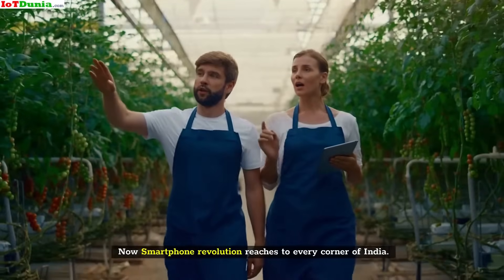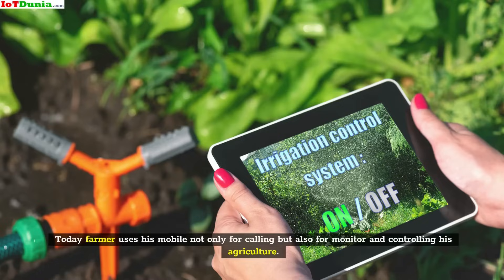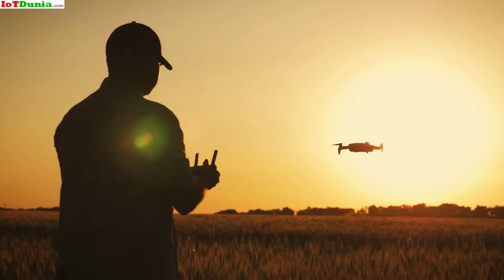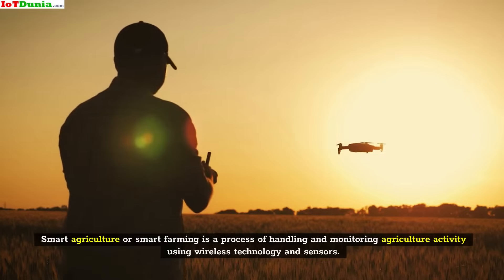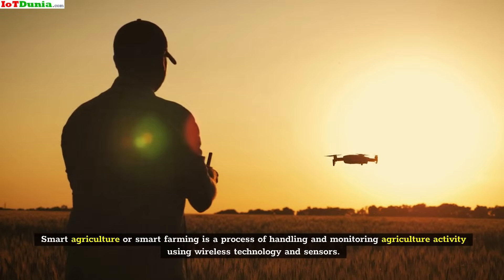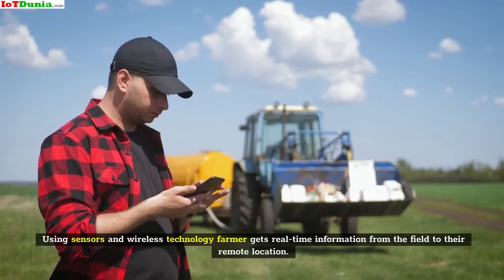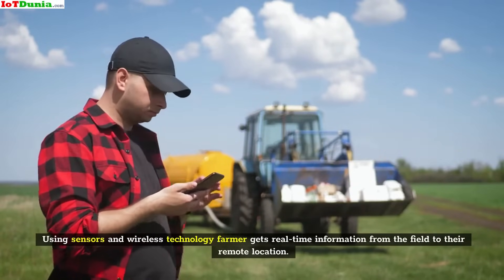Now the smartphone revolution has reached every corner of India. Today farmers use their mobile not only for calling but also for monitoring and controlling their agriculture. Smart agriculture or smart farming is a process of handling and monitoring agriculture activity using wireless technology and sensors. Using sensors and wireless technology, farmers get real-time information from the field at their remote location.